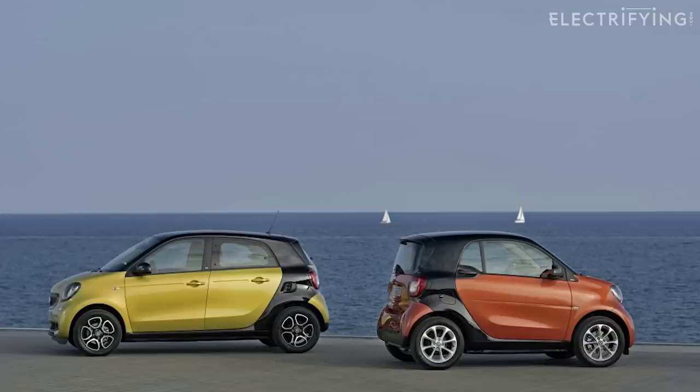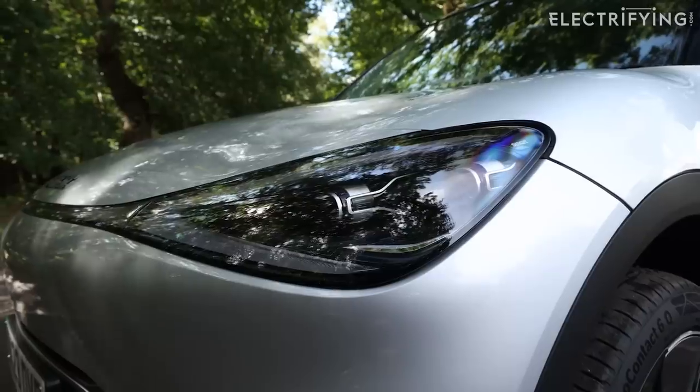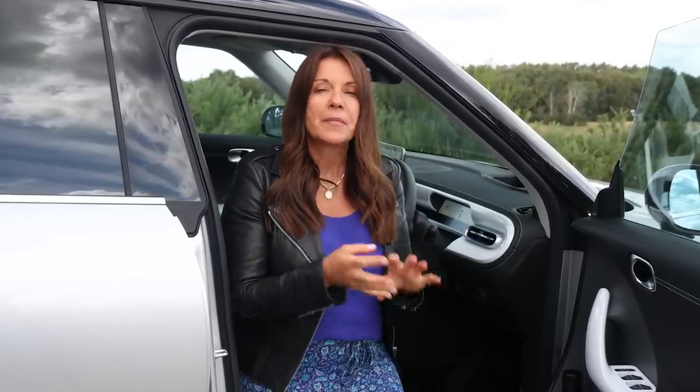Let's start with a bit of background. Remember the old ForTwo and ForFour models? Forget them completely, because that was old Smart. This is new and improved Smart. The #1 is the result of a joint venture between Mercedes and Geely, the Chinese company that owns Volvo, Polestar, Lotus, and a bit of Aston Martin. In essence, Mercedes was in charge of the bits you can see, and Geely sorted out all the bits you can't - which was probably the right way to divvy things up.